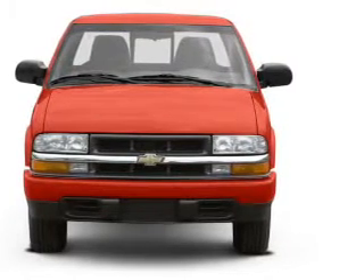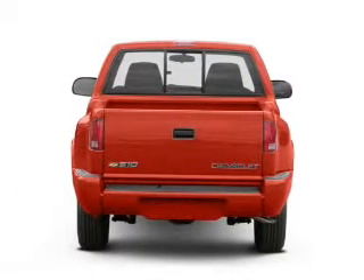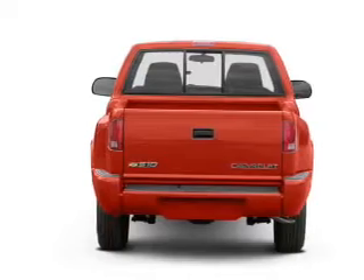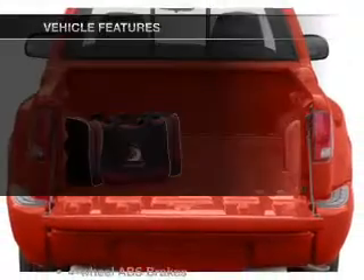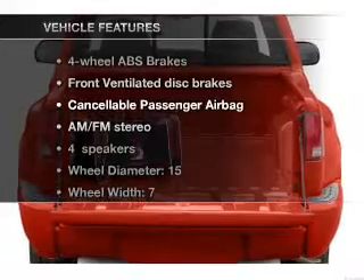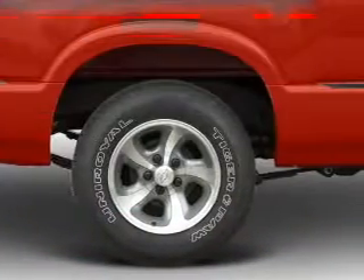With an efficient four-cylinder engine that gives you more control with its manual transmission, the anti-lock braking system will help deliver you safely to your destination. And with these notable features, you won't want to miss out on the opportunity to own this amazing ride.